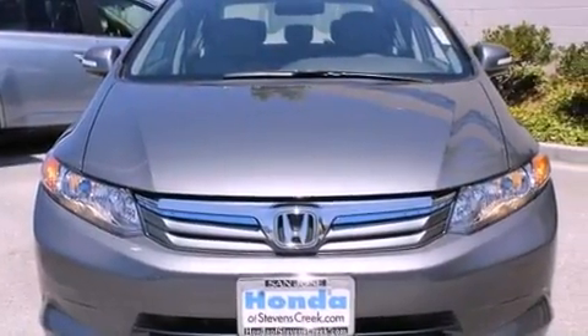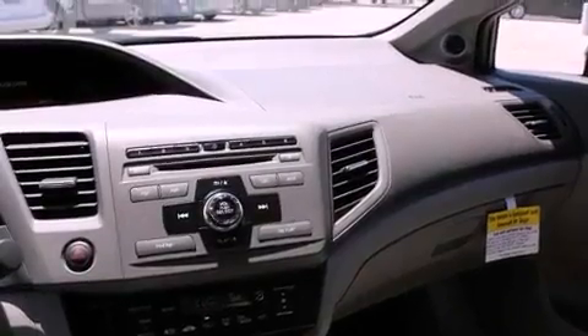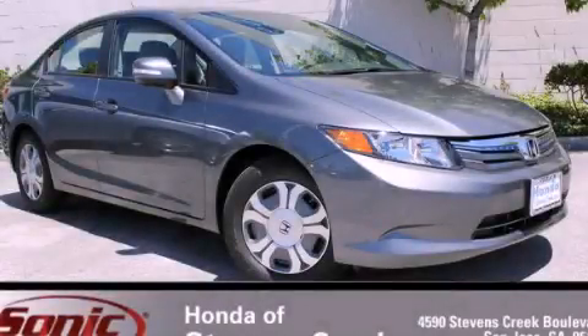With an EPA estimated rating of 44 miles per gallon on the highway, this automobile helps leave money in your pocket where you want it. Stop by today and test drive this automobile for yourself.